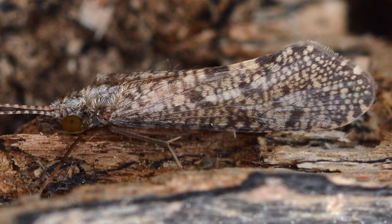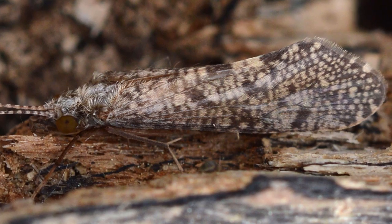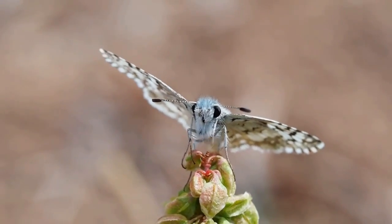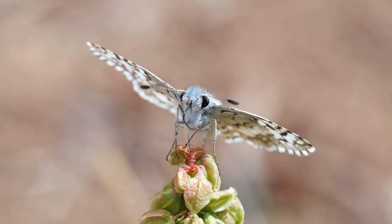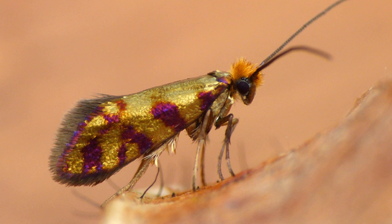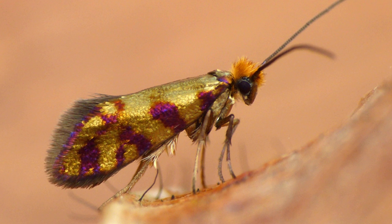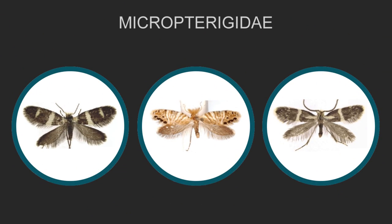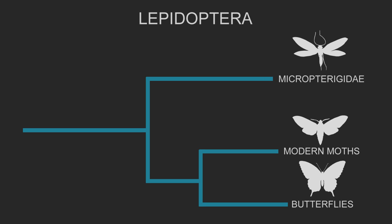These early moths looked a lot more like caddisflies and other flying insects, and instead of a tube-shaped proboscis, they had jaws or mandibles. We take it for granted today that moths and butterflies have a proboscis — about 99% of lepidoptera species have them today — but there are some really primitive members of the group that don't, and instead have jaws like other insects. The most primitive group of living moths are called the Micropterigidae. These moths are living fossils, survivors from an early branching in the lepidopteran family tree before they evolved proboscises, and show what moths would have looked like millions of years ago in the Jurassic period.